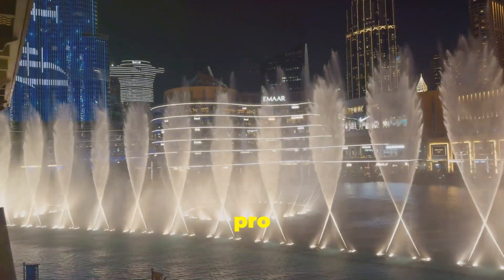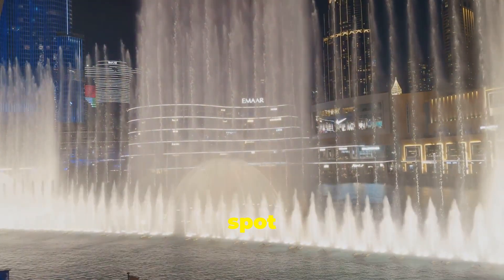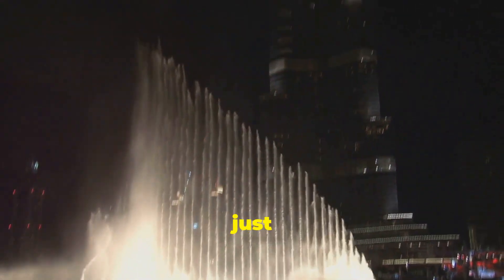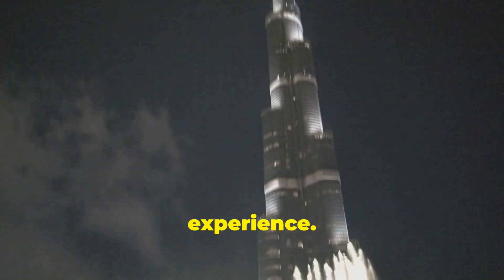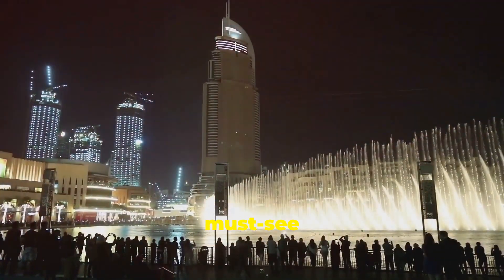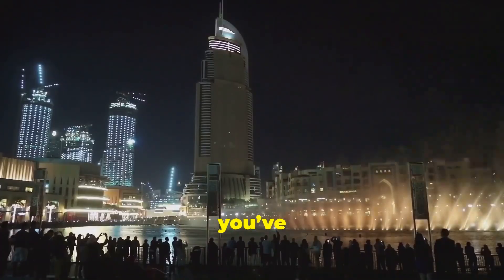But here's a pro tip: get there early to grab a prime viewing spot by the waterfront. The Dubai Mall Fountain Show isn't just a performance — it's an experience. It's a must-see that leaves you awestruck, no matter how many times you've seen it.